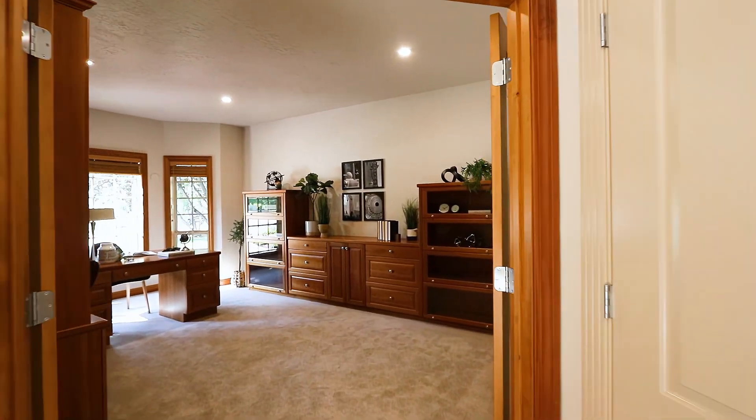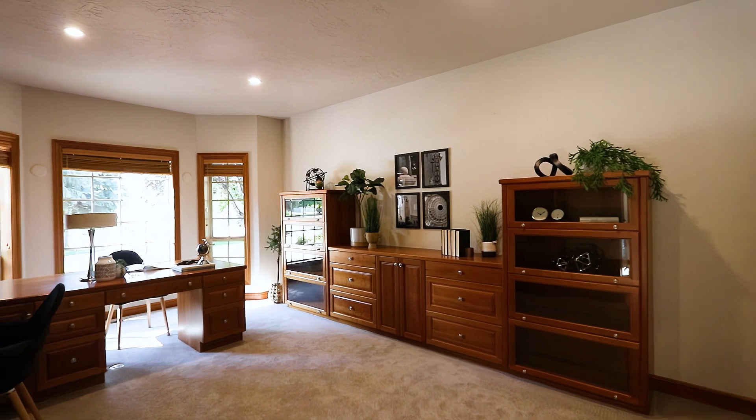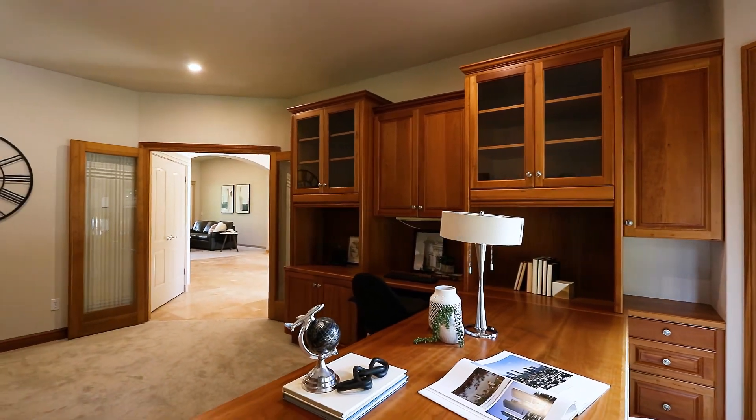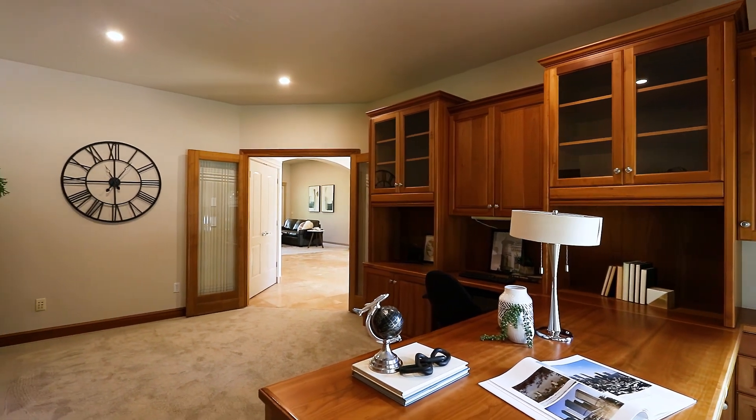This beautiful home also comes with its own office, with plenty of built-in cabinetry and a desk — plenty of room for you to work at home.